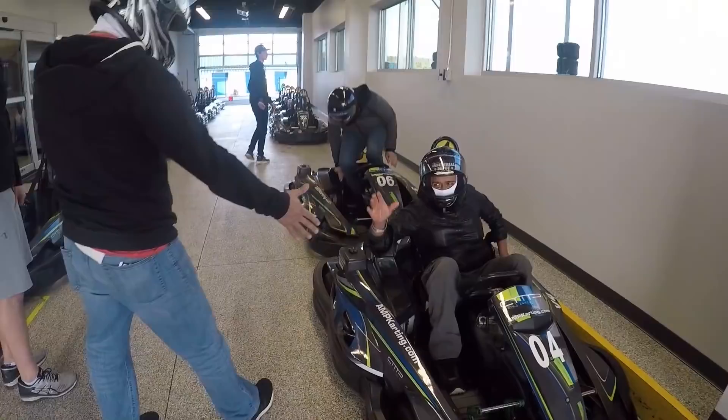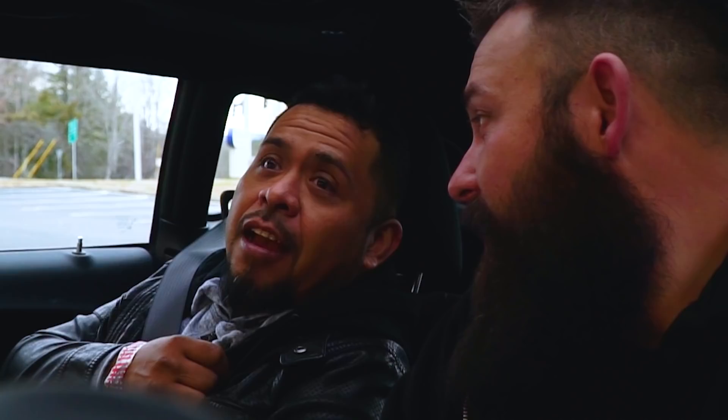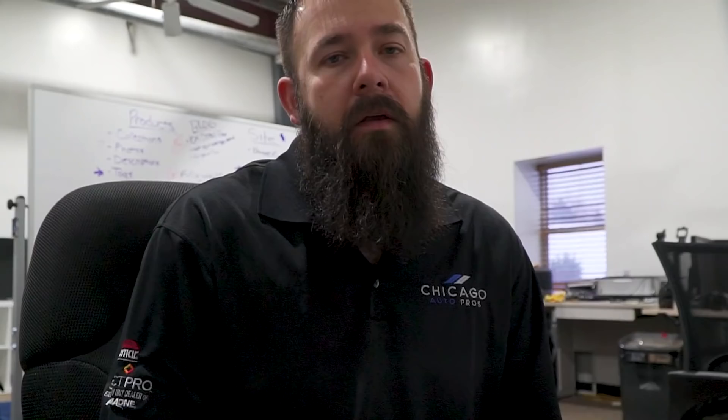Day number two of the G-Technique Summit. We had a good time the first day — Edgar ended up in jail last night. First time! Day number two was more seminar-like; everyone was in one room and they had a bunch of speakers lined up for the day. One of those speakers happened to be me, and I was really nervous. I've always been a very introverted, shy person and speaking in front of people is one of the scariest things for me, but I was determined to do it to gain more confidence.